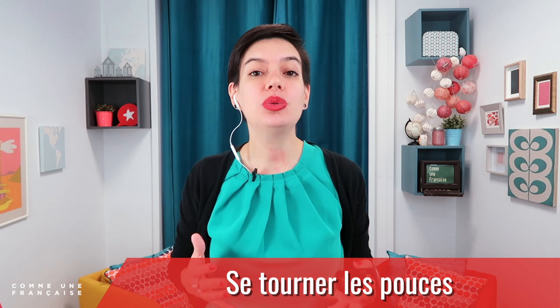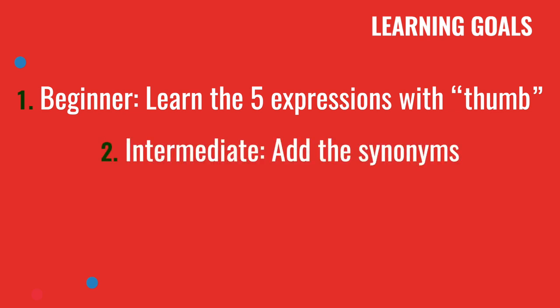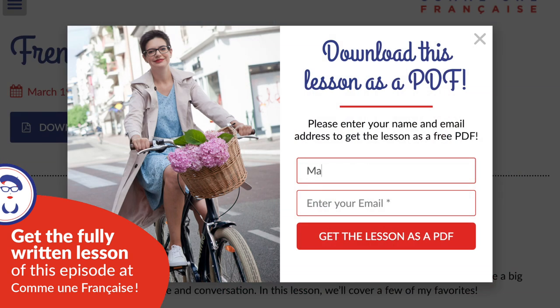Expressions are a great way to sound more French even if you're just a beginner. Today we're going to learn expressions with Tom. If you're a beginner, you will learn five new expressions. If you're intermediate, I highly recommend you add the synonyms. And if you're advanced, add the examples and try to study them. As usual, this lesson comes with a free written lesson in PDF that you can get on commeinfrancaise.com.